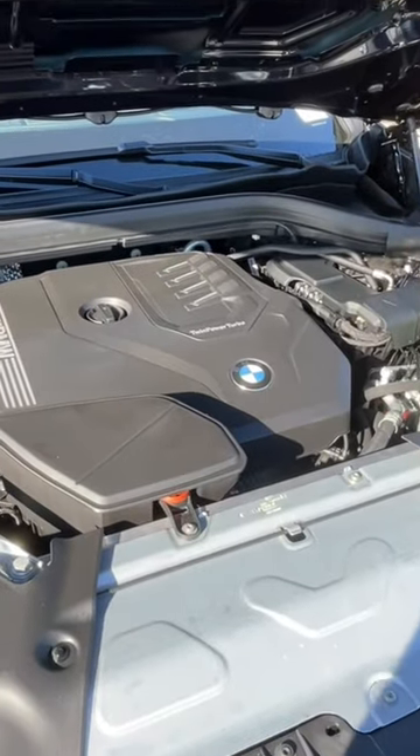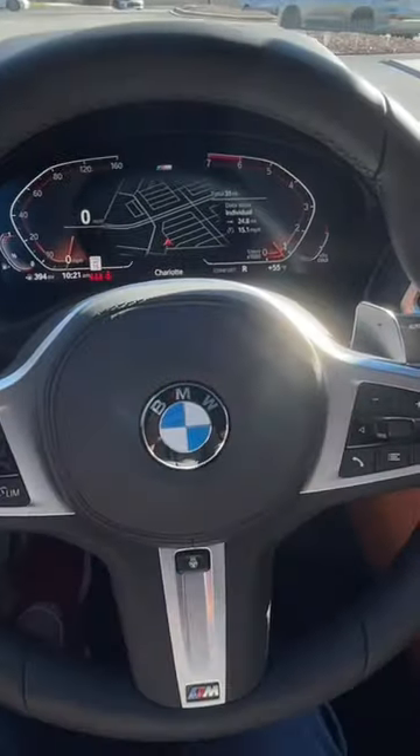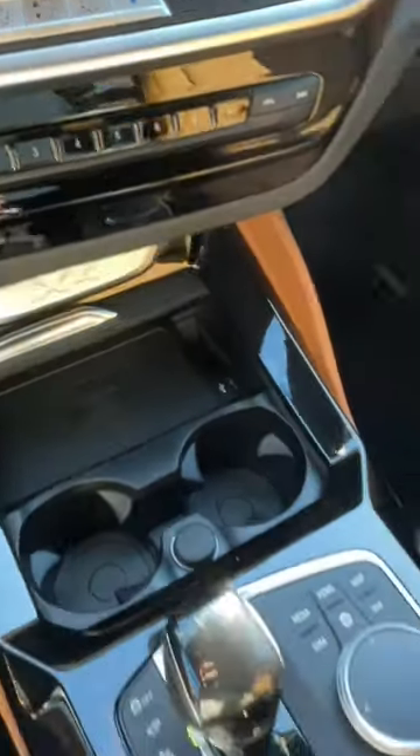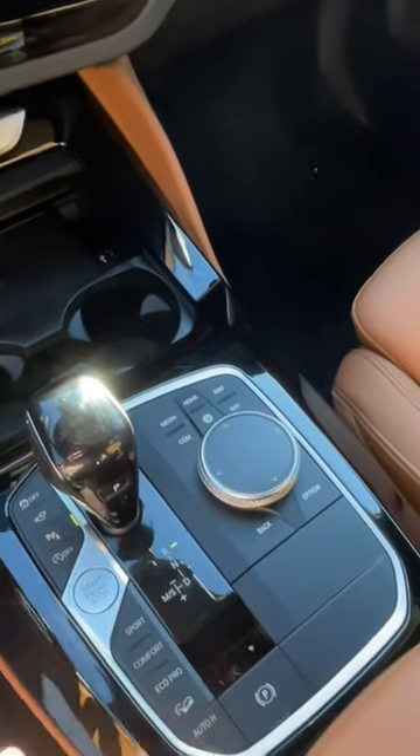It gets the M Sport steering wheel, which is heated, along with the heated seats, wireless charging, and even different driving modes so that way you can have some fun with your X4.